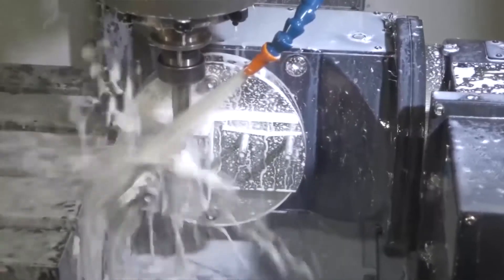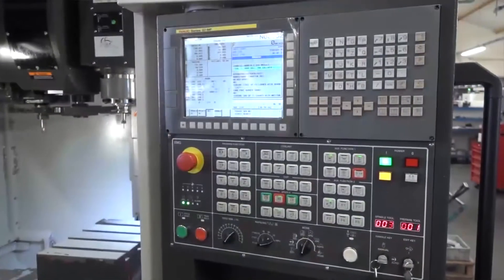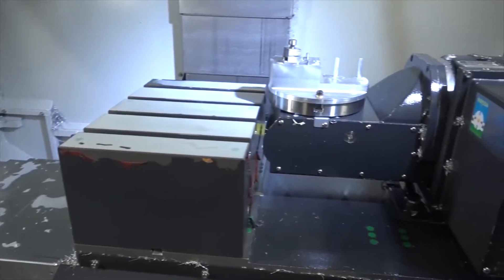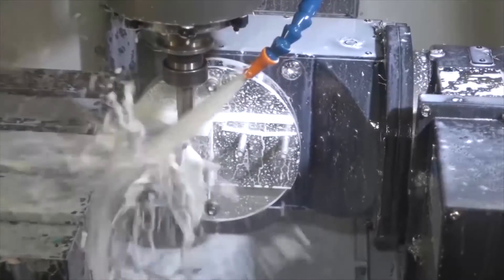We were looking to replace an old machine and when Leadwell came in to show us the brochure, the big attraction was the double bed — we've got the rotary bed and the stationary bed. We do a lot of parts where we have to machine all sides of the job, and with this machine it gives us the capability to do that.